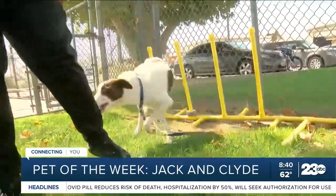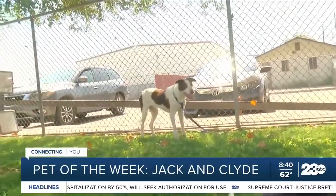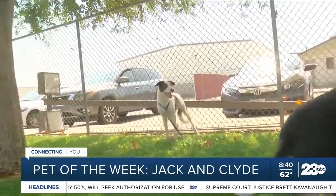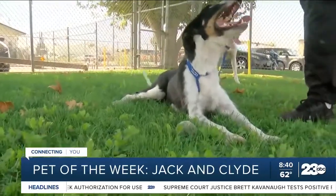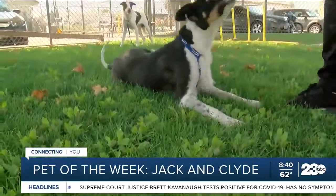If you are interested in adopting either one of these dogs, you can go to BakersfieldSPCA.org and click on the Adoption Gallery. Then you'll put in an application and we'll give you a call back as soon as possible.